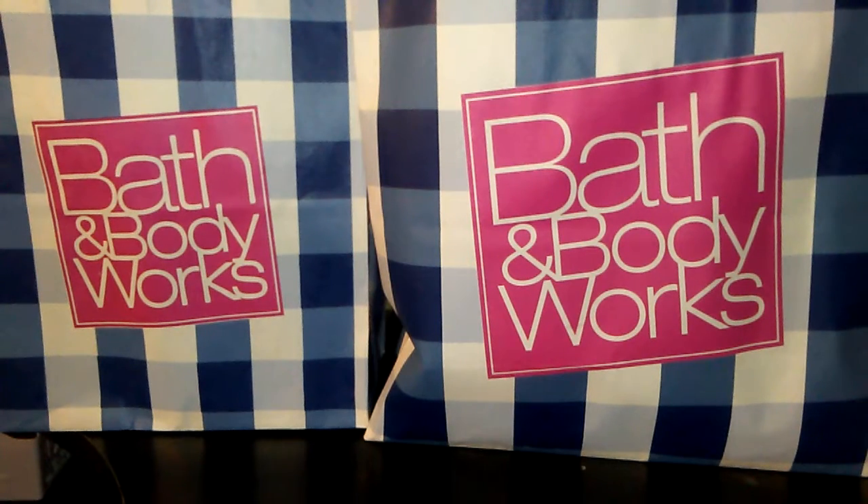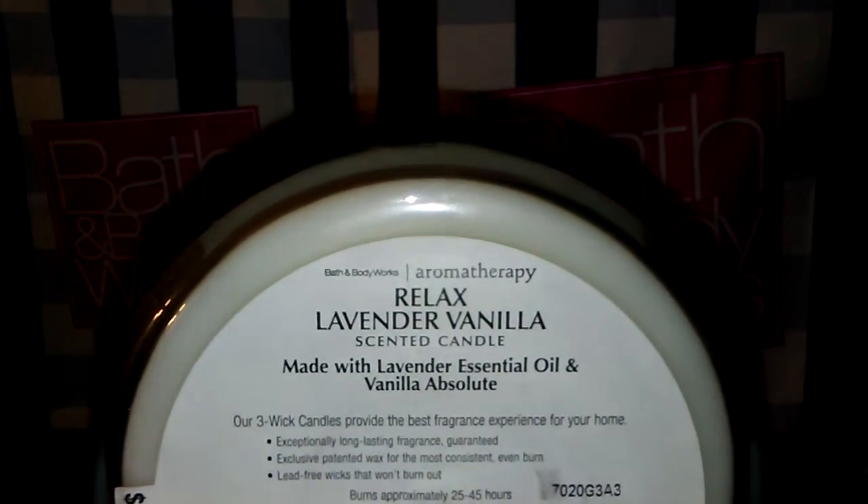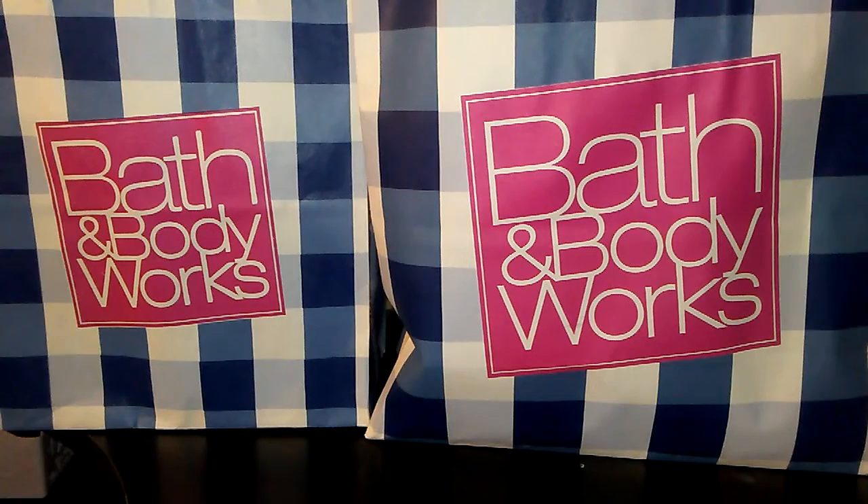I would describe the scent as baby powder or baby shampoo — it smells exactly like that. I only got one. The bottom says Made with Lavender Essential Oil and Vanilla Absolute. I really love this candle, but I've only gotten one.